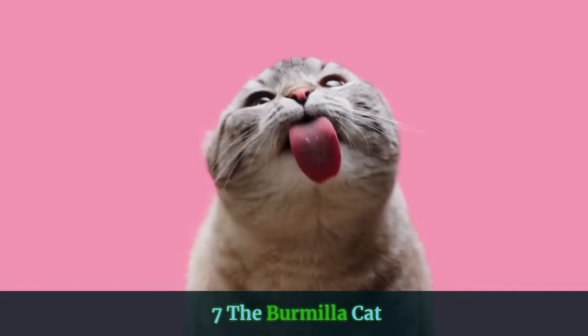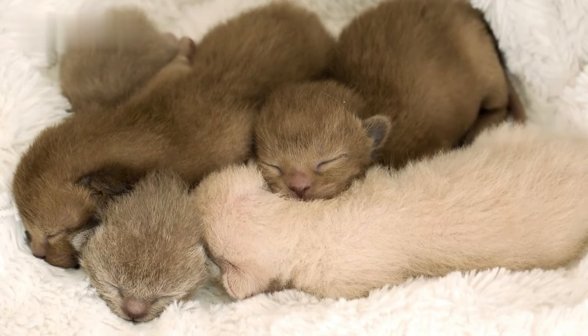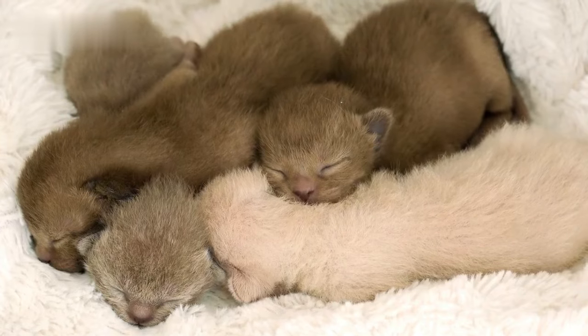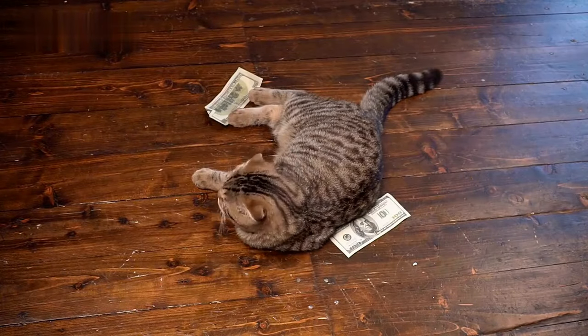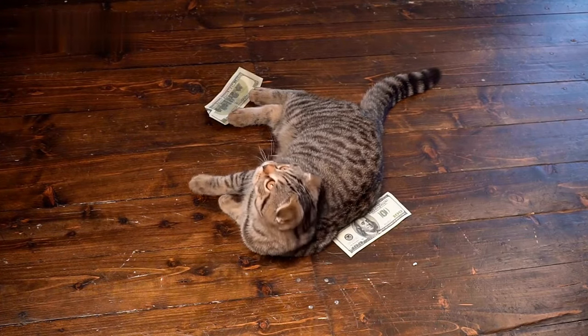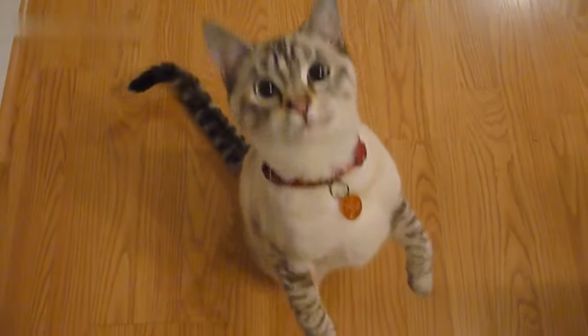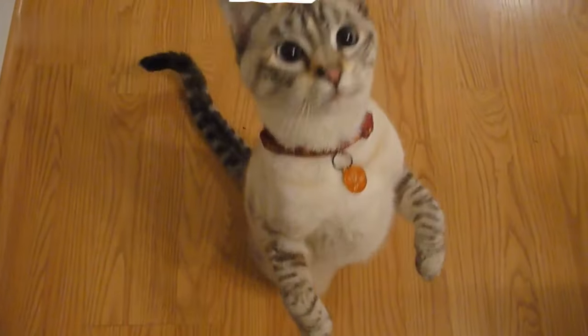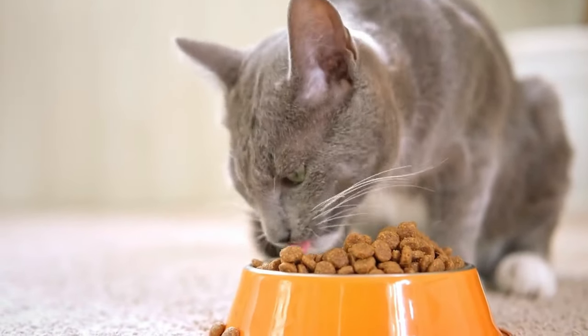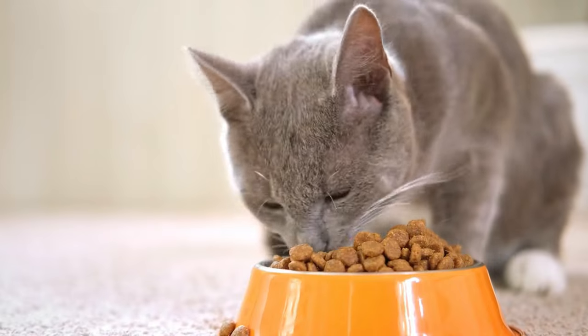7. The Burmilla Cat. The Burmilla Cat is the result of the four-generation breeding of the Burmese cat and the Chinchilla Persian. Because of the time-consuming breeding process, the Burmilla is definitely one of the rarest cats out there, selling at around $800 to $1,200. Burmilla cats have adorable forever baby faces as well as matching kitten-like behavior. They have distinctive black rimming around their eyes and noses and very soft fur. The Burmilla makes a lovely companion animal, as they tend to bond closely with their owners, are not needy, and are immensely loyal.